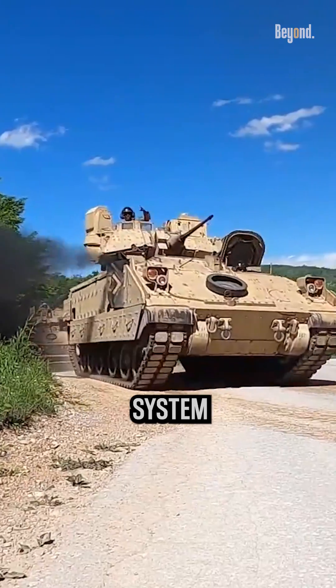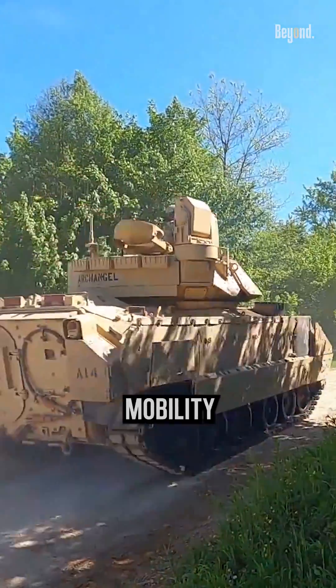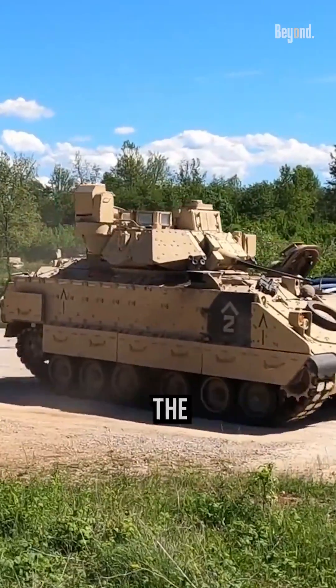The vehicle's advanced suspension system allows for high cross-country mobility and enables it to keep pace with main battle tanks on the battlefield.